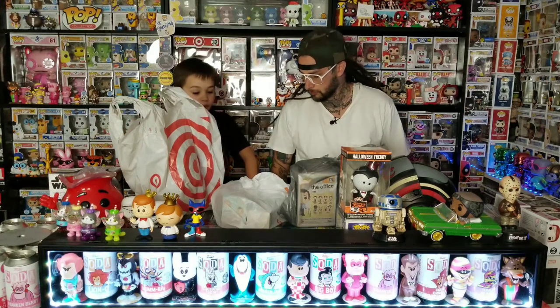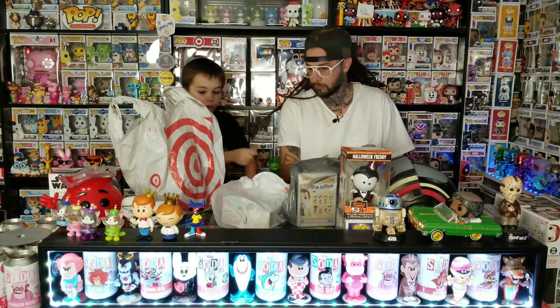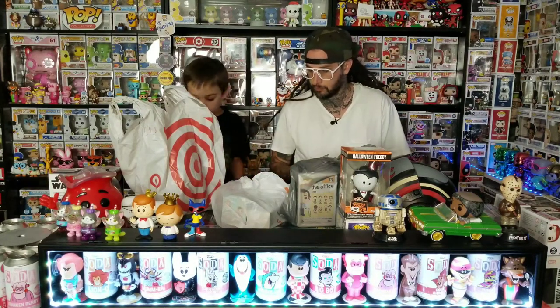What's up guys, this is another episode of Stack Pops. We're going to do a real quick video of what we got today from Hobby Lobby, Walmart, and Target. Let's get started.